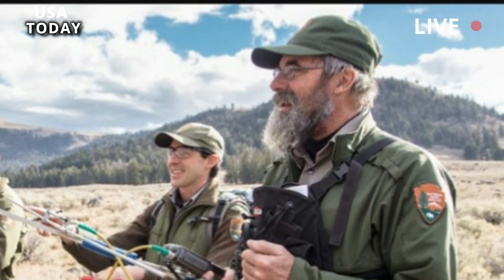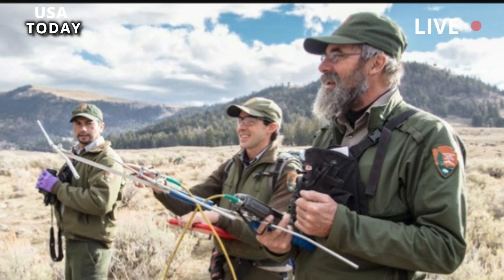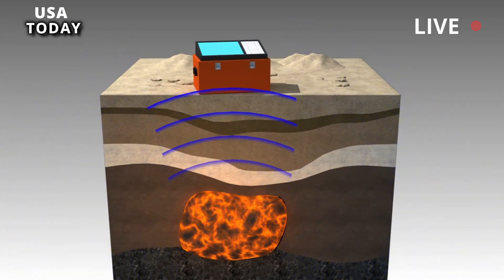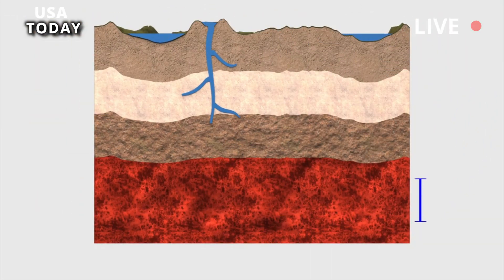McGuire, now an assistant professor at the University of Illinois Urbana-Champaign, integrated data from several different time periods and applied more sophisticated methods to squeeze additional information from existing data and gain a new view of the magma reservoir beneath the Yellowstone caldera.